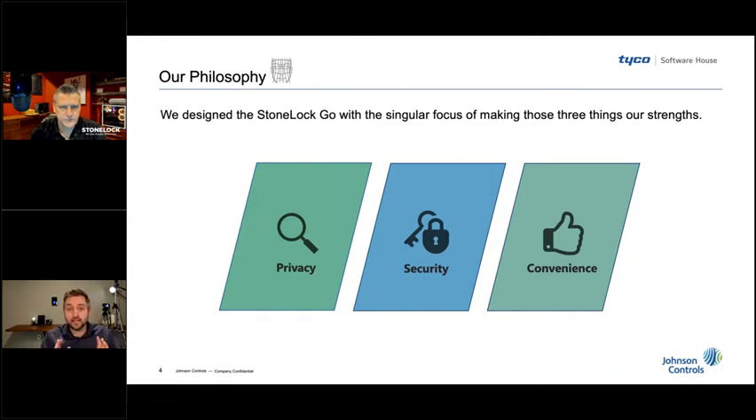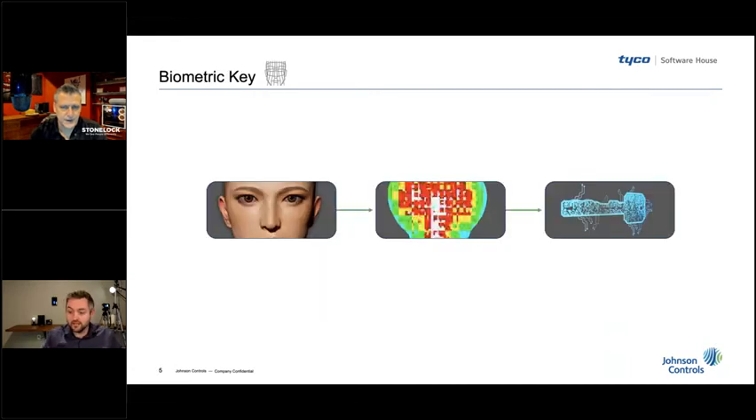To date we have no recorded cases of spoofing — nobody's been able to use a 3D printed mask or a picture of a user to trick it into thinking it's somebody it's not. The reason we're doing a live demo is we want to show you how easy we have made this. I think we have made managing biometrics actually easier than managing physical credentials.